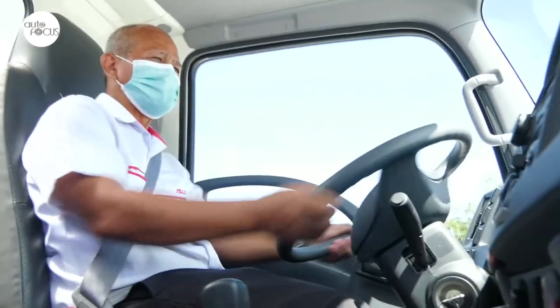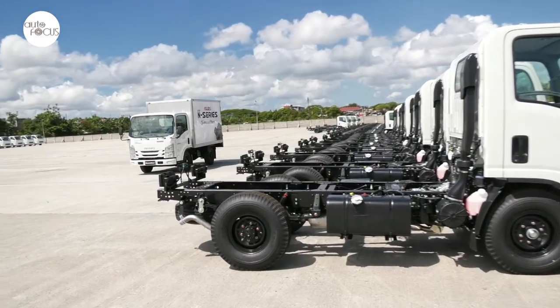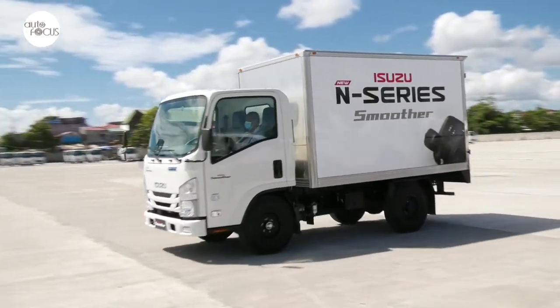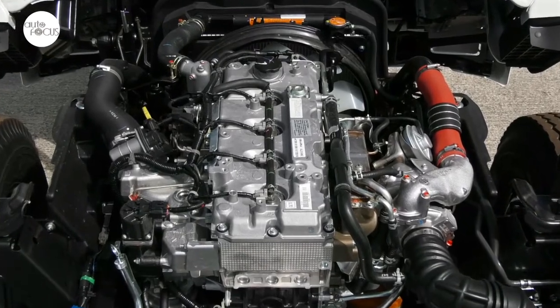With the new N-Series Smoother truck, we are trying to address all of those, as proven by our new automated manual transmission or AMT, coupled with our durable and very reliable Isuzu 4JJ1 TCC engine.